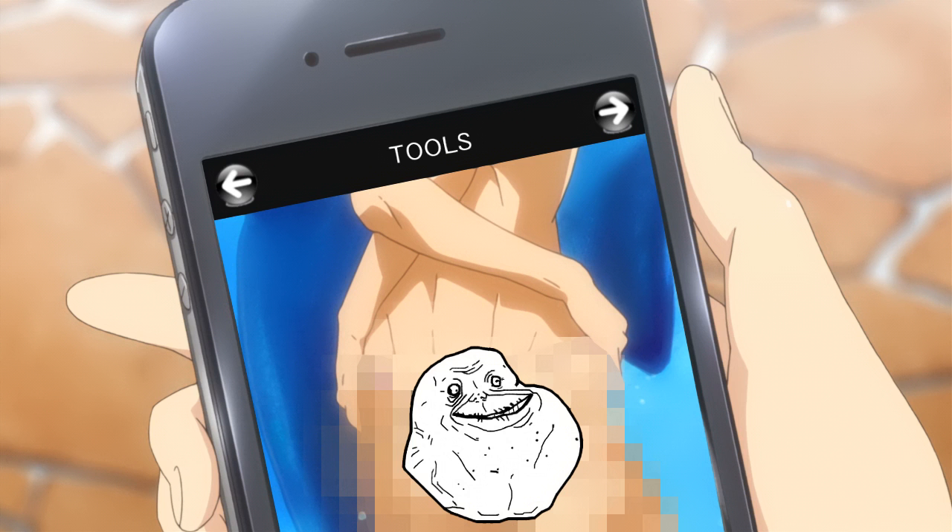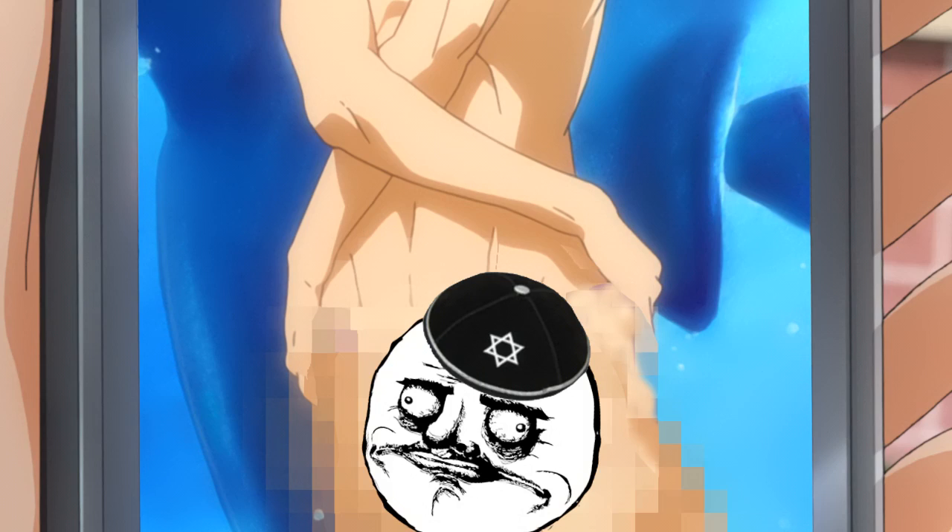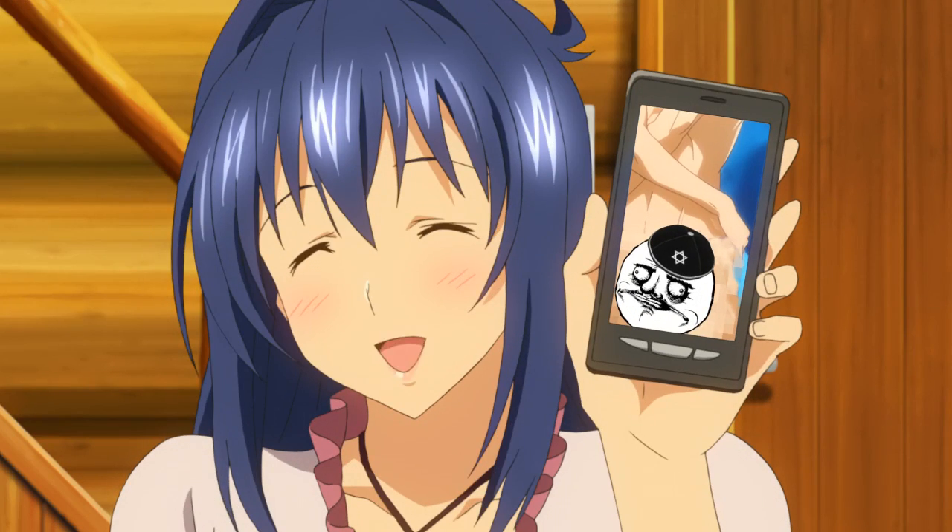Unsolicited dick pics are the only way I'll take a guy seriously. Take advantage of tools like Manscaper, the Better Bulge, or my favorite, the Circumscissor. Now I could finally introduce my boyfriend to my Bubby!